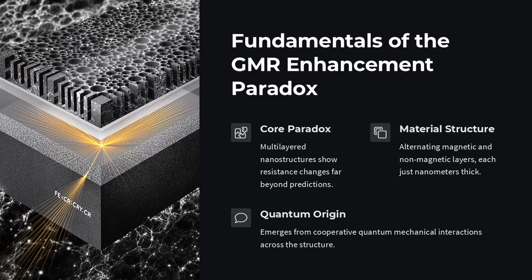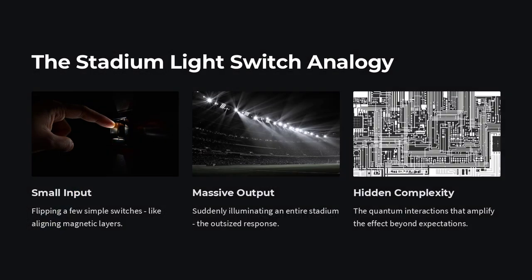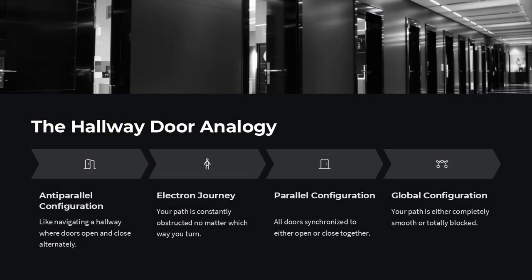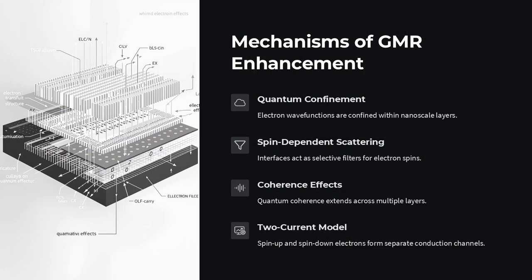Electrons have spin, an intrinsic magnetic moment, and they scatter differently depending on whether their spin is parallel or anti-parallel to the magnetization of the layers they move through. When adjacent ferromagnetic layers are anti-parallel, spin-up electrons may be blocked by one layer while spin-down are blocked by another, leading to high resistance. But when the layers align parallel, one spin channel flows freely, and the resistance drops sharply.